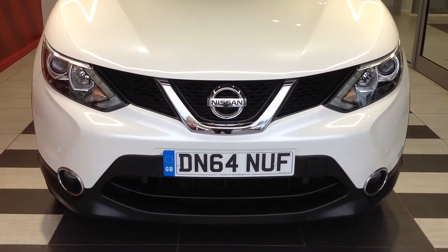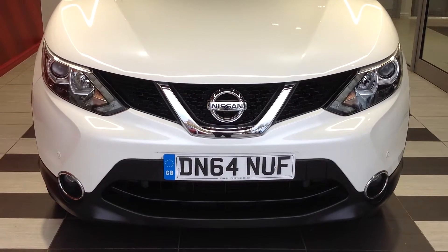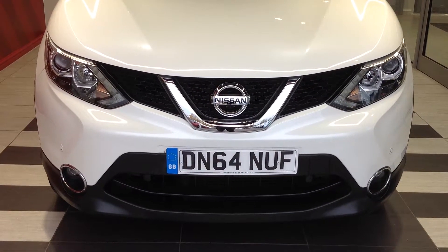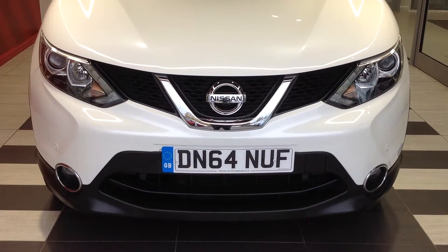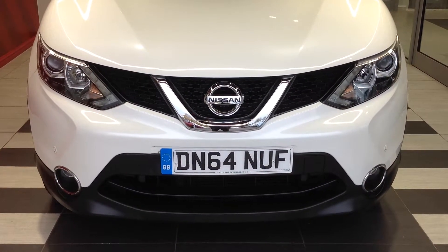Hi and welcome to Smith's Nissan in Peterborough. My name is Darren and I'm going to give you a quick walk around of the Nissan Qashqai 1.5 diesel N-Tech Plus, registration number Delta November 64 November Uniform Foxtrot.